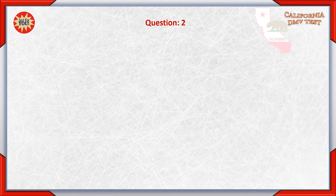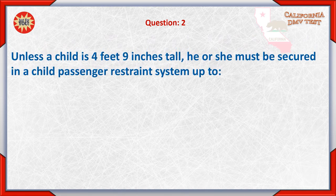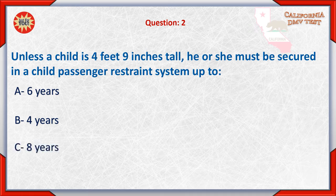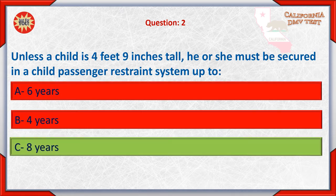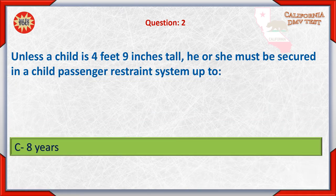Question 2: Unless a child is 4 feet 9 inches tall, he or she must be secured in a child passenger restraint system up to: A. 6 years, B. 4 years, C. 8 years. The correct answer is C: 8 years.